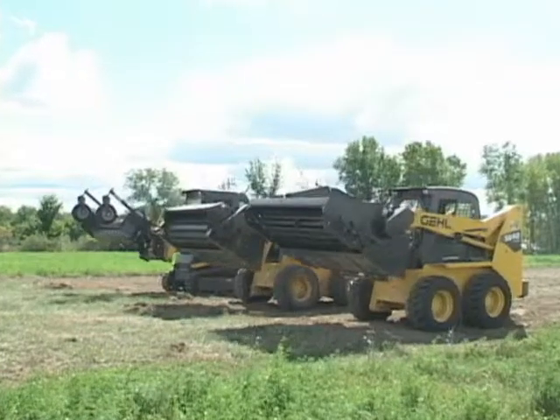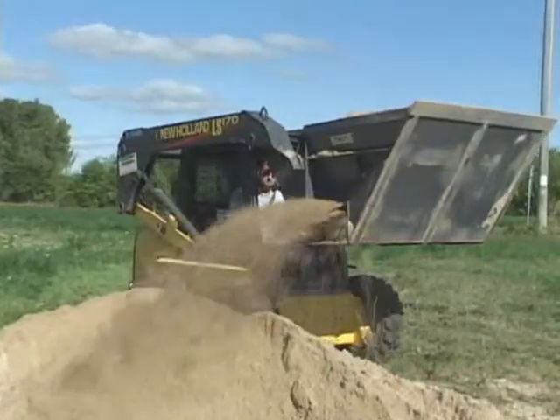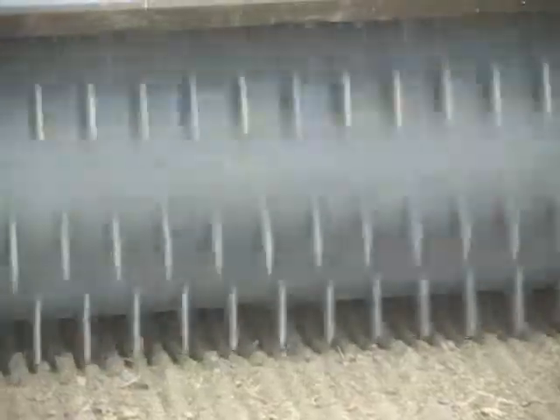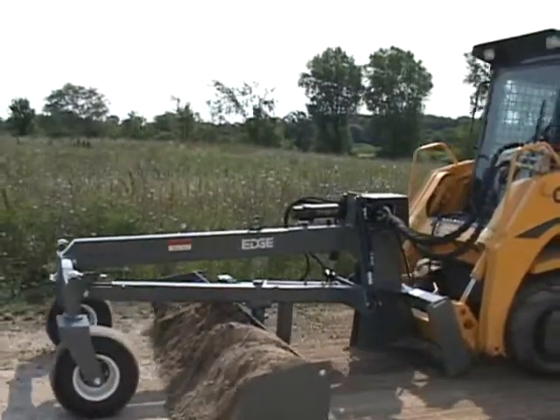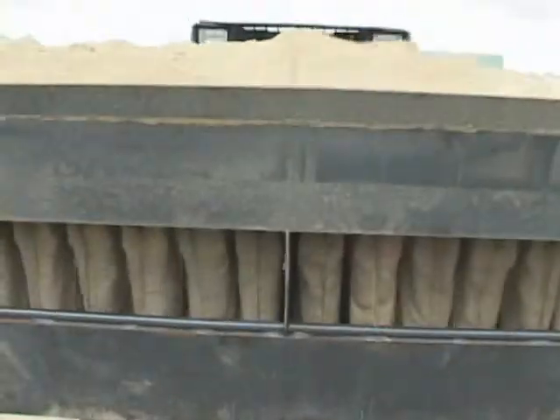Our attachments are used in many industries with applications such as agriculture, construction, demolition, landscaping, erosion control and more. We carry some of the most unique attachments on the market today, products like the material unroller, trench filler and even a sandbag filling attachment.